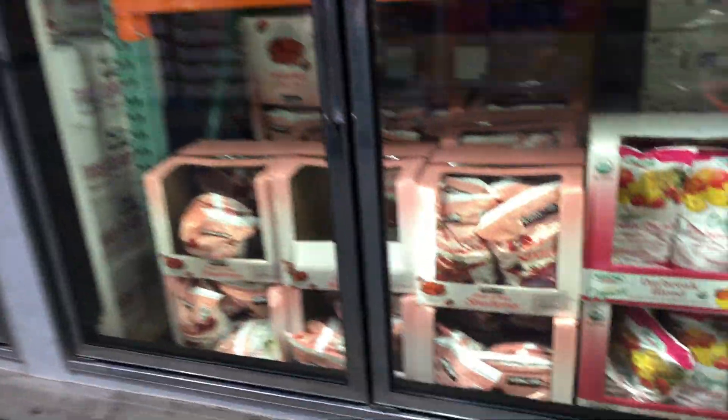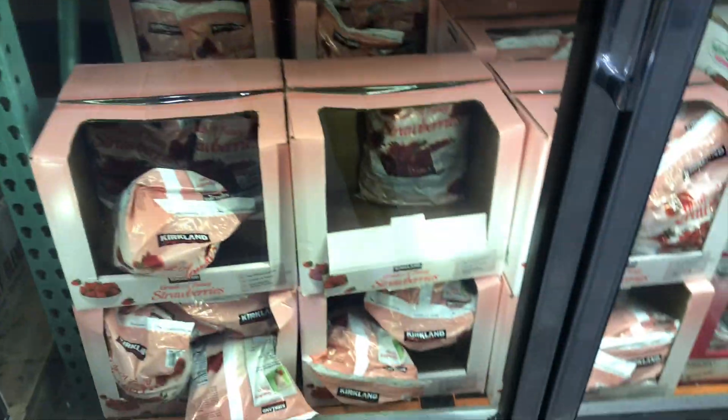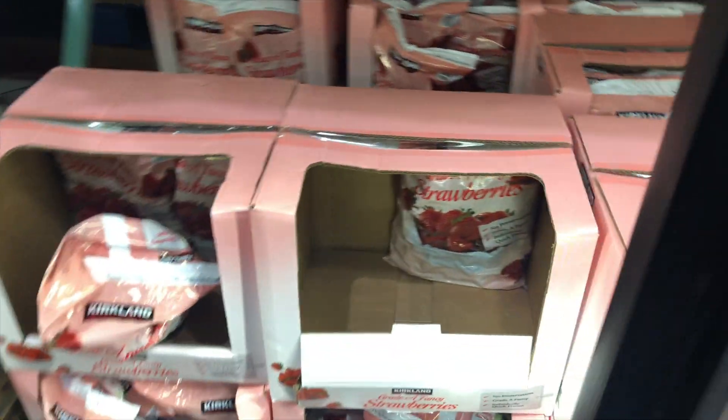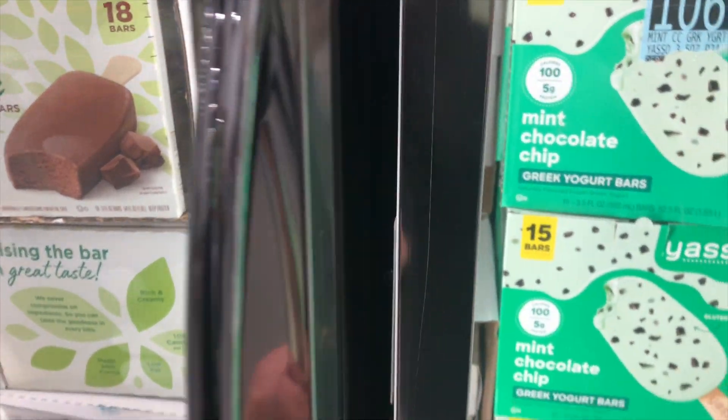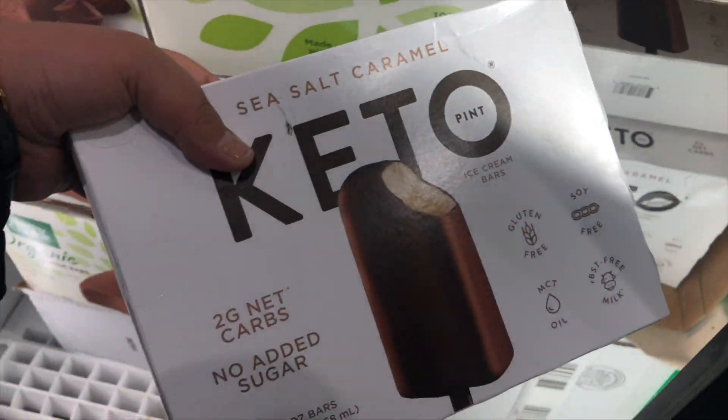We need some fruit. Keto — that's what I'm going to eat. Keto, let's see how it is.